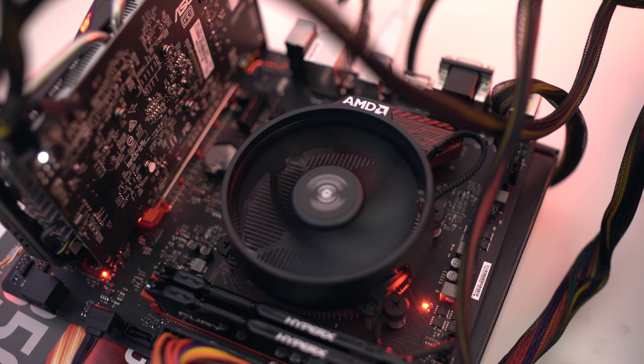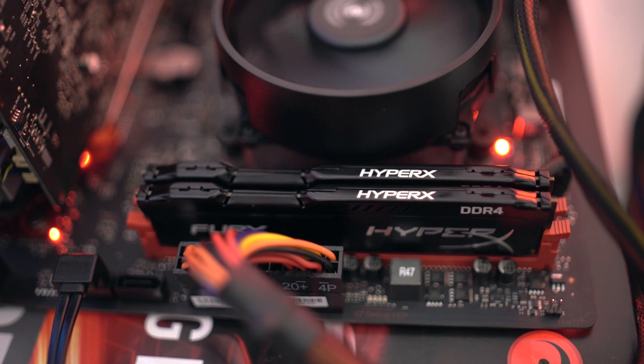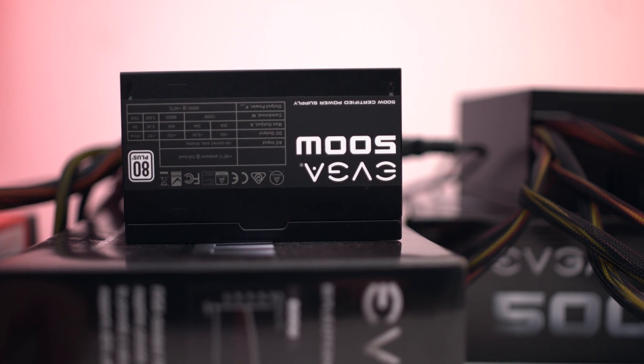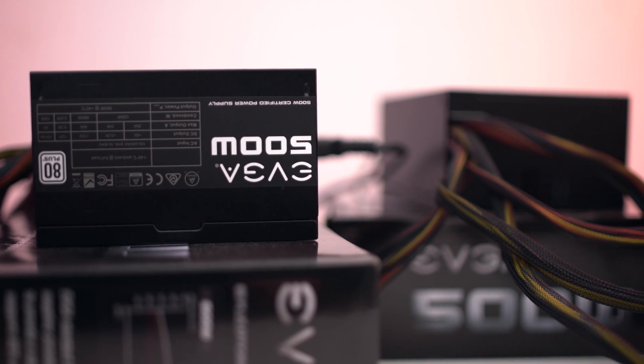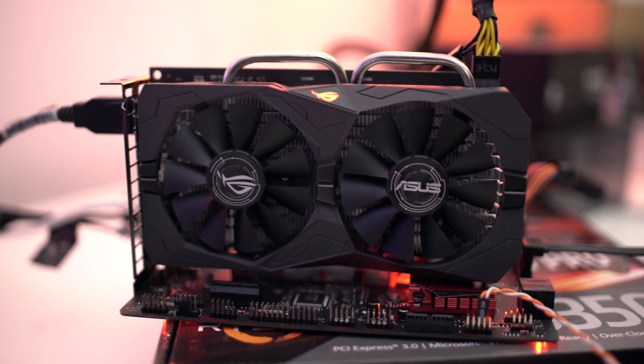One thing to take note of is the 1300X comes with a Wraith cooler, and this is much better than the standard cooler that comes on any Intel CPU. For the memory on both boards, we used eight gigabytes of Kingston HyperX DDR4. For the power supply, we used two EVGA 500 watt power supplies. So everything on these test systems is the same, except for the motherboard and the CPUs.